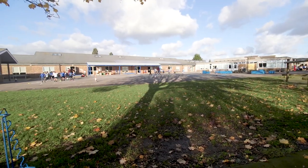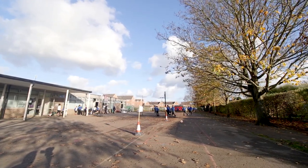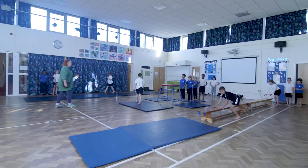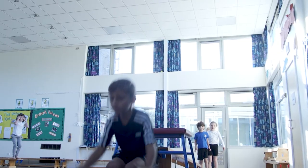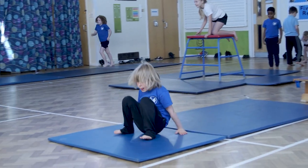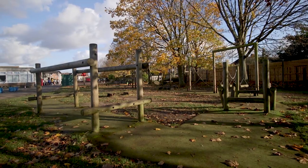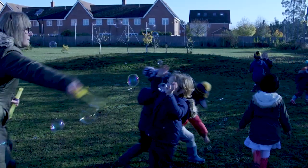We're extremely lucky to benefit from such extensive grounds within our school and we use that for our sports offer. We have lots of after-school clubs, we take part in partnership competitions, and ensure that the children get a really good PE curriculum. We're really lucky at Caldercott to have wide open spaces for the children to roam around and explore, such as Forest School, the Meadow, the Pond, and our lovely willow sculptures.